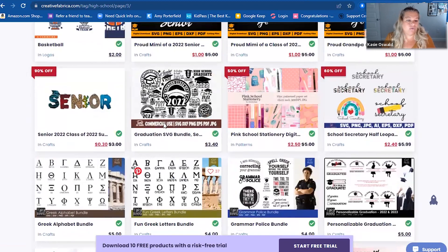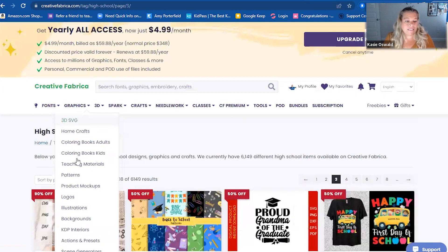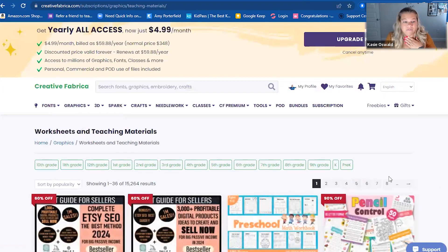Let's specifically go to a high school grade page and take a look. Should we start with ninth? Let's take a look at ninth grade.